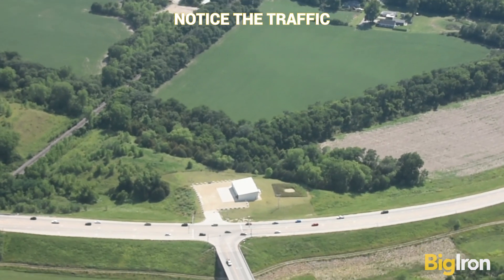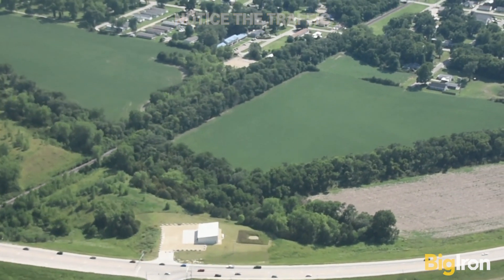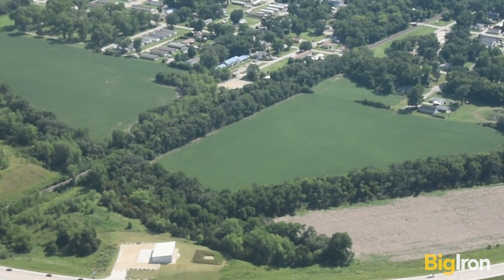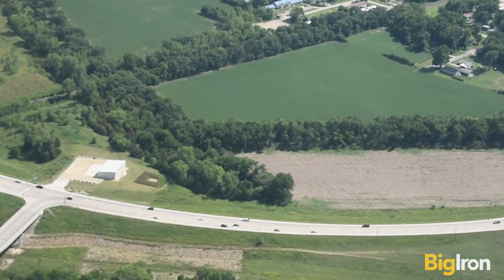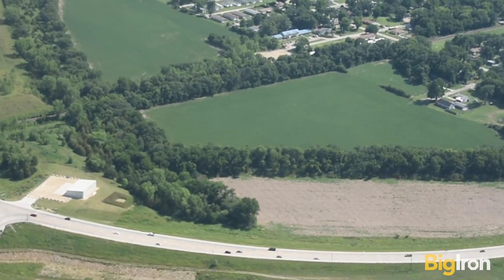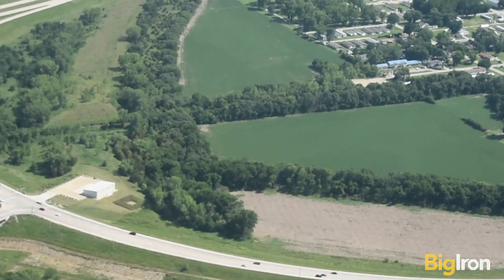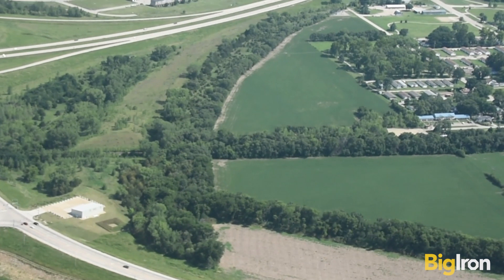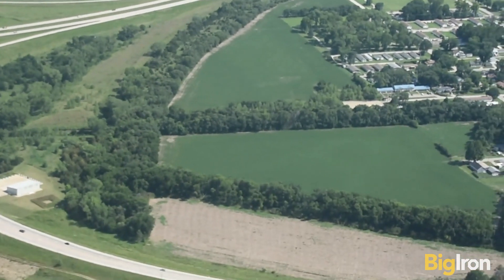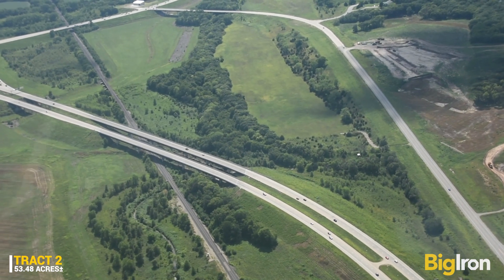The acres being sold were determined using the best information available, reconciling USDA FSA surveyed and taxable acres. Flags have been set at approximate boundary lines where needed. Buyers should rely on surveyed lines available on our website for tracks three and four, River Trail Addition, and engage their own surveyors if needed to verify boundary lines on all tracks. It's raw farmland with no wetlands identified by the National Resource Conservation Service.